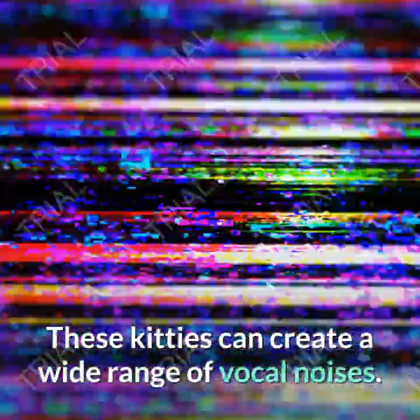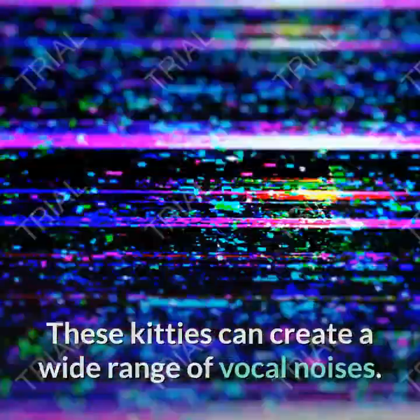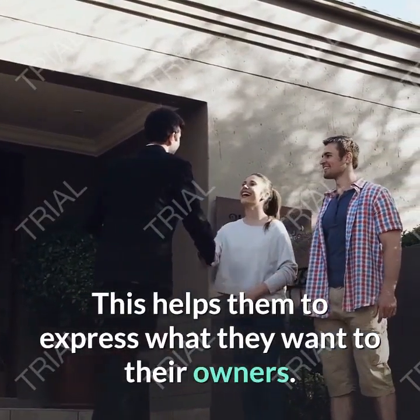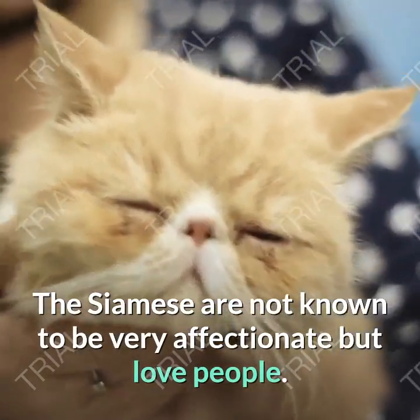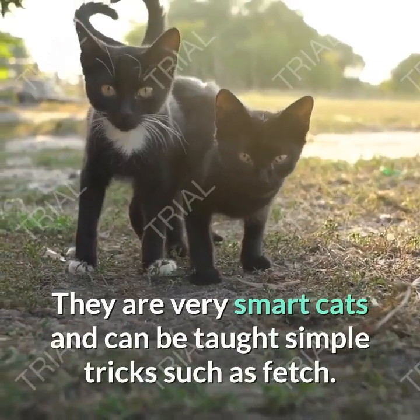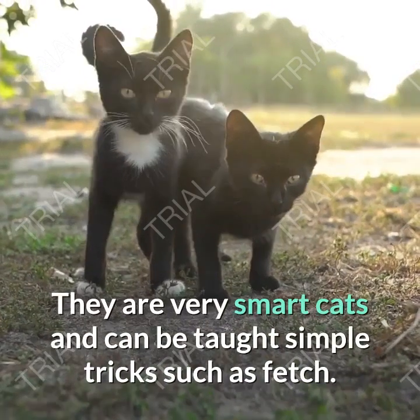These kitties can create a wide range of vocal noises, which helps them express what they want to their owners. The Siamese are not known to be very affectionate but love people. They are very smart cats and can be taught simple tricks such as fetch.